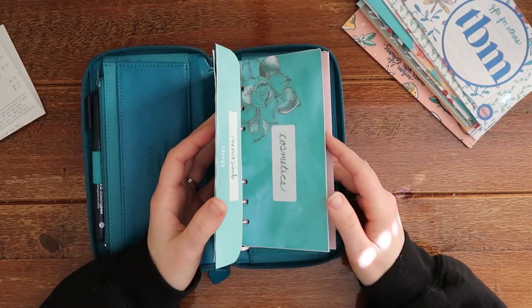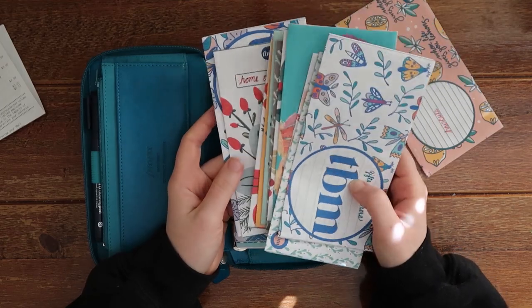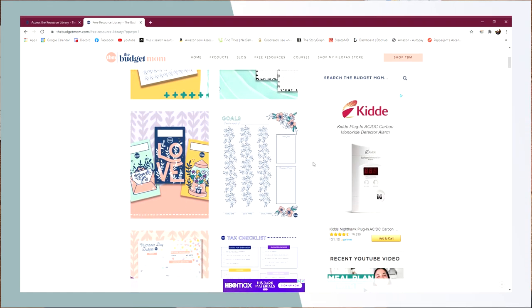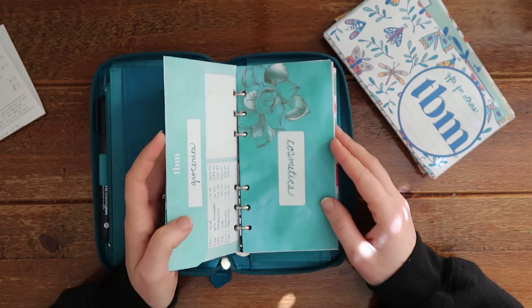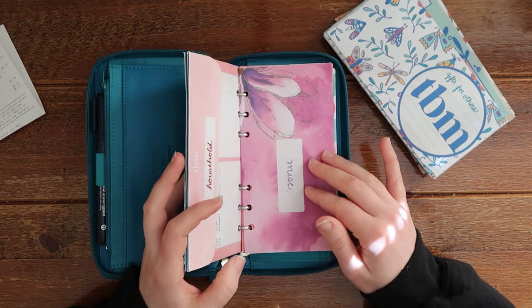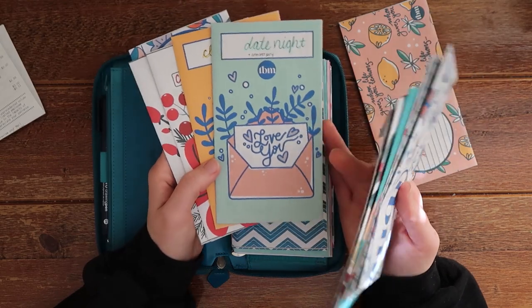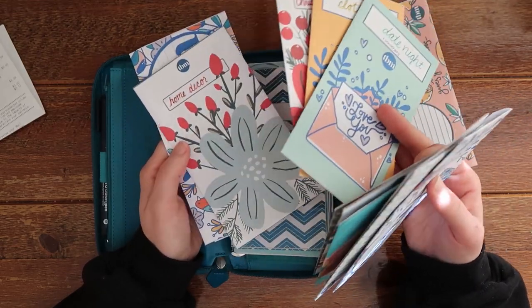I printed all of these envelopes, including all of my sinking funds envelopes, from The Budget Mom. TheBudgetMom.com is a website that covers pretty much everything I've learned. She has a bunch of free resources which I will link down below, so a lot of these were free. Some I did purchase — these watercolor ones I did purchase, but it's like $4 for the download and then you can literally print it as many times as you want. A lot of the others were actually free when you sign up for her newsletter — she gives a lot of these freebies, like these ones were free for Valentine's Day just because I was signed up for her email list.